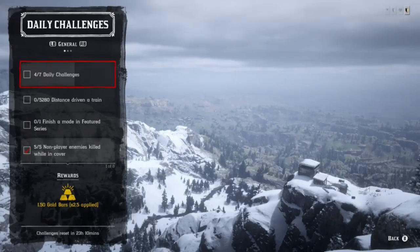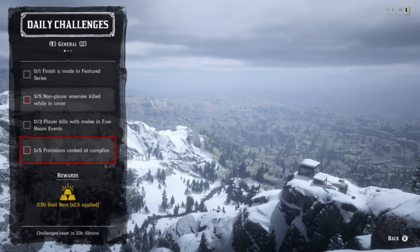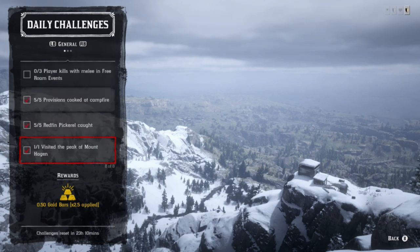Hey, what's going on guys. Daily challenges — Mademazar is our location as far as the challenges today. We have distance driven by train — if you're in a jam and looking for a good location, McFarlane Ranch is good. It seems like that train is running non-stop. It's nice to see that they separated Showdown mode into featured series to make it more convenient. We also have Redfin Pickerel, visit Mount Hagen,